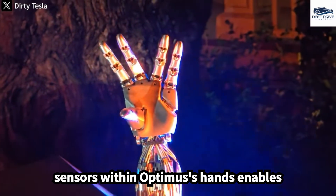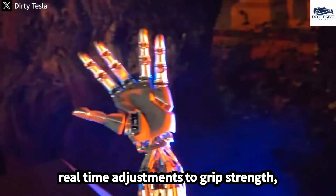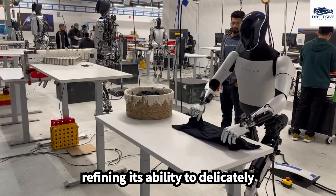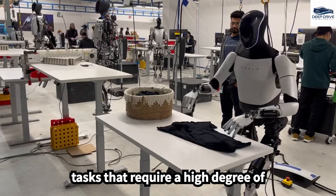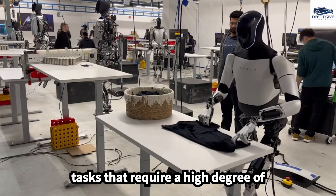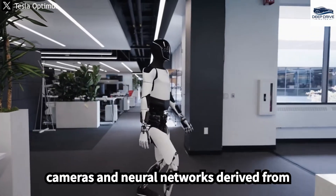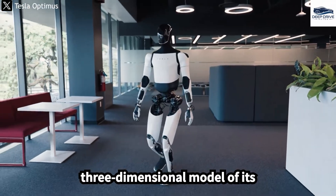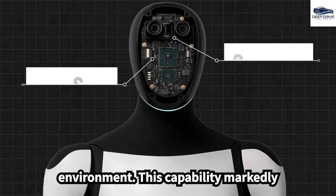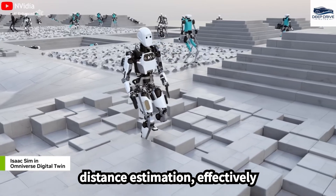The integration of force and touch sensors within Optimus's hands enables real-time adjustments to grip strength, refining its ability to delicately manipulate various objects, which is essential for executing tasks that require a high degree of precision. Utilizing high-resolution cameras and neural networks derived from Tesla's Autopilot system, Optimus is proficient in creating a three-dimensional model of its environment, markedly improving object recognition and distance estimation, effectively mimicking human vision.